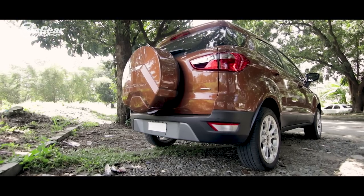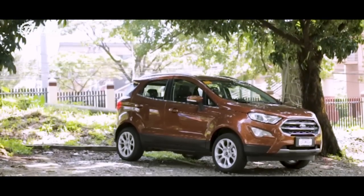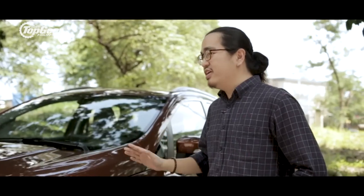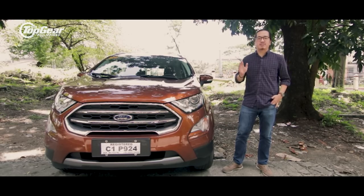Now we're here with the refreshed version of the EcoSport. It now comes with a 1-liter EcoBoost engine and a conventional 6-speed automatic — at least the top-of-the-line variant does. It's more powerful and it's gotten rid of its biggest flaw. But is it any better? Let's take a spin and find out.